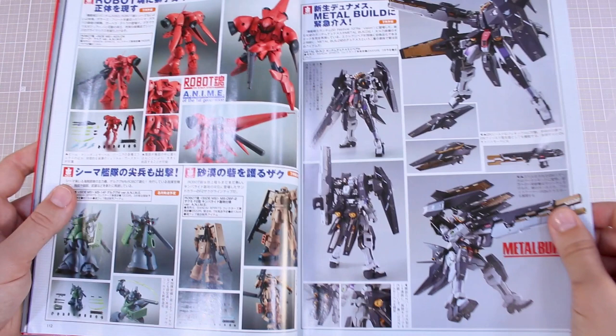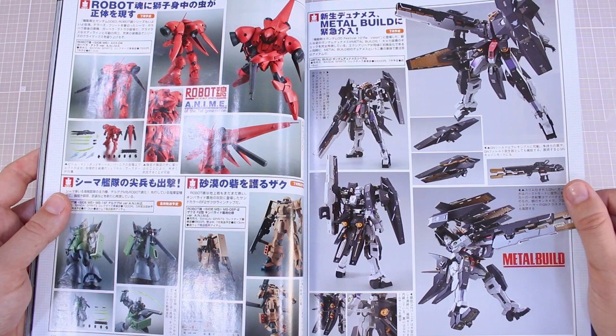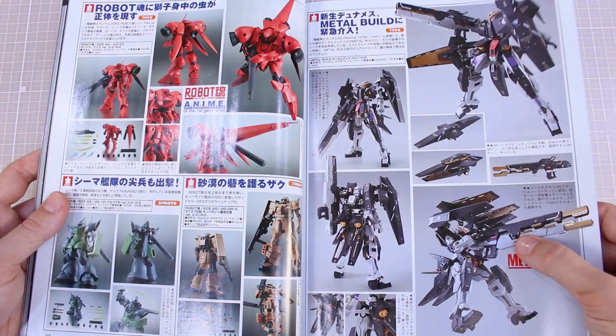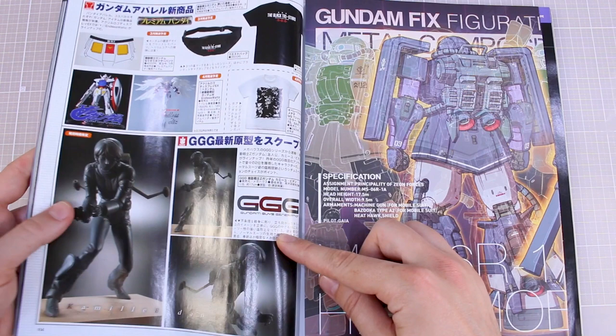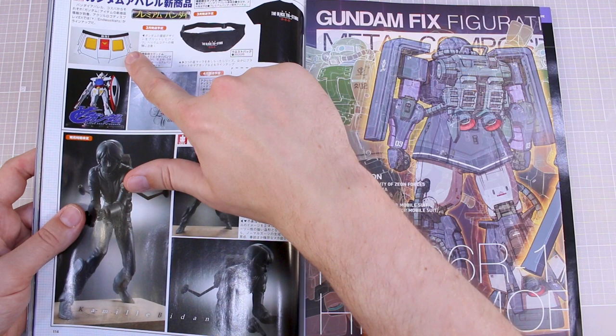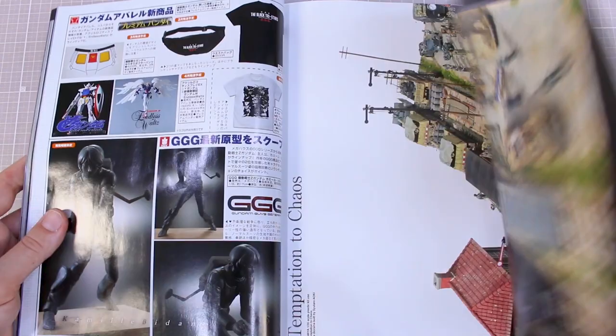The Dynames Repair 3 looks super cool — I'd love to have that as an actual Master Grade kit, but unfortunately it's just a Metal Build. Then we have the Gundam Guys Generation Camille Bidan figure coming out with some teaser images. Some different Gundam related apparel — boxers that make you look like you're wearing Gundam skirt armor, Black Tri-Stars shirt and fanny pack. The fixed figuration Cross Signature poster inside is of the High Mobility Type Zaku from the Origin version.